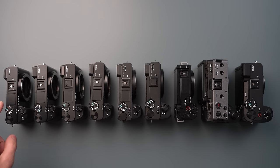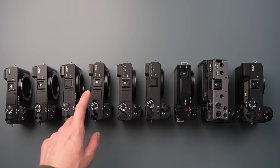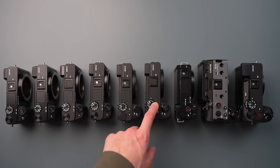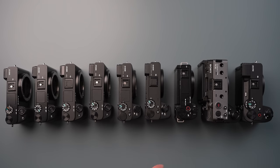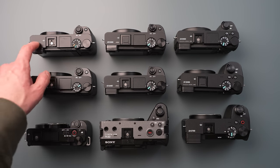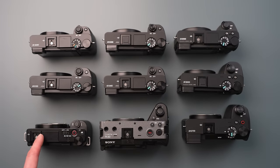Here are the cameras: the a6000, a6100, a6300, a6400, a6500, a6600, the ZV-E10, the FX30, and the newest a6700. Here they are rearranged. The way that I think of these cameras is in three generations — the first row as the first generation, second row as second generation, and the third row as the newest third generation.